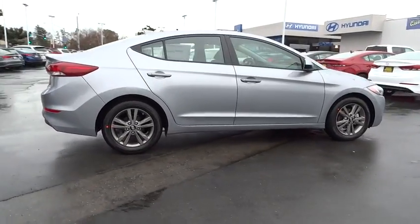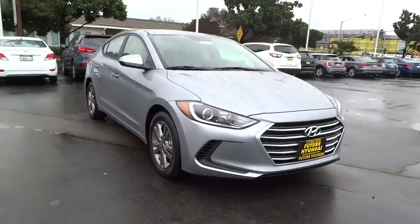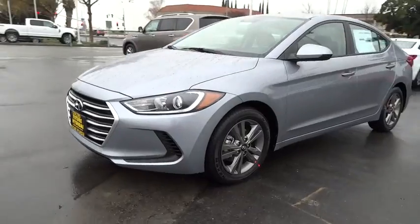Front wheel drive, trip computer, electronic stability control, outside temperature gauge, power rear window sunshade, four-piece floor mat set. Your new ride is just a phone call away.